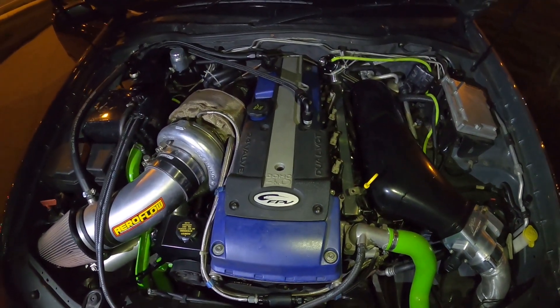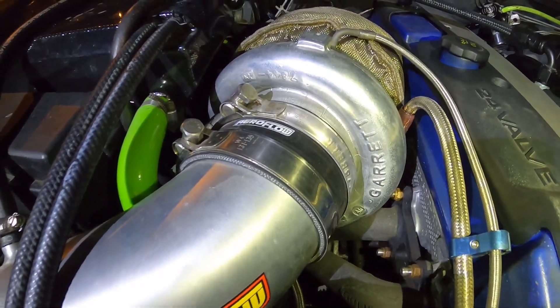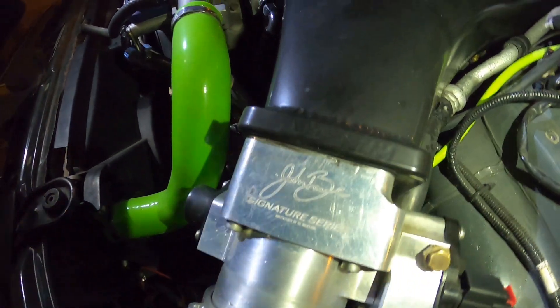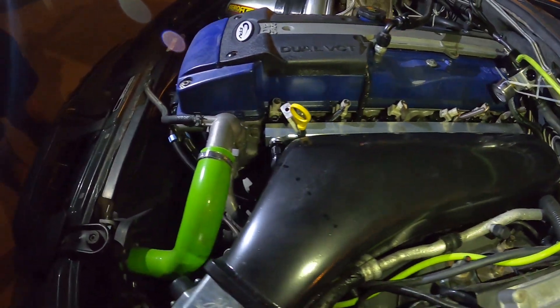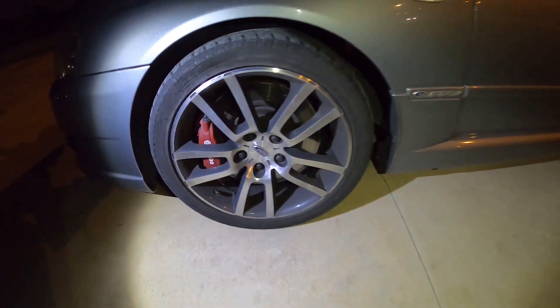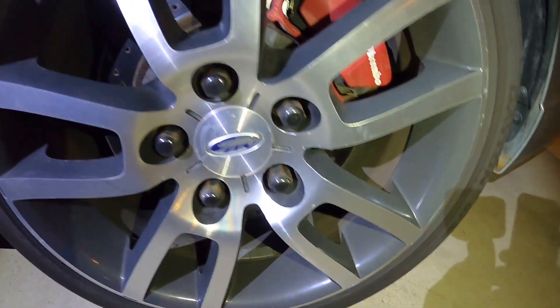Turbo Barra goodness guys. Look at the size of this turbo. This thing is a weapon — big brakes. This is an F6 Typhoon. The brakes are going to get you into the steers easy.